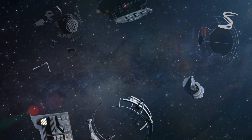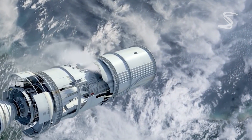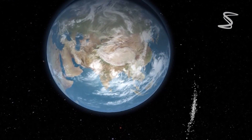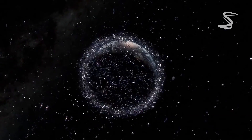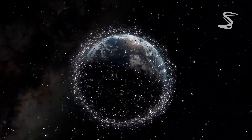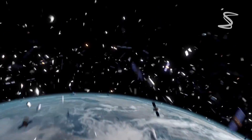Did you know that there are currently over 27,000 pieces of debris larger than 10 centimeters in size, orbiting the Earth at speeds of up to 17,500 miles per hour? According to the European Space Agency, there are also millions of smaller debris objects ranging from paint chips to bolts that pose a risk to spacecraft. The energy contained in a one centimeter particle hitting a satellite at that velocity roughly corresponds to an exploding grenade.